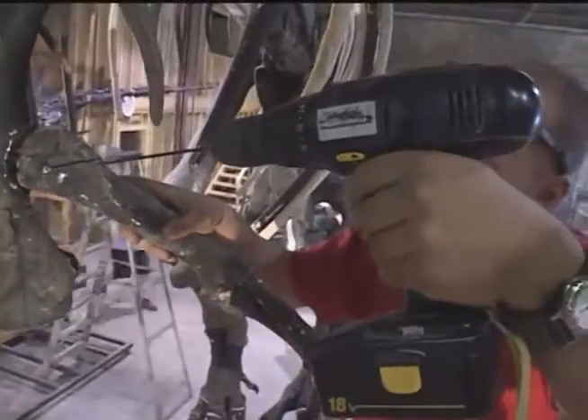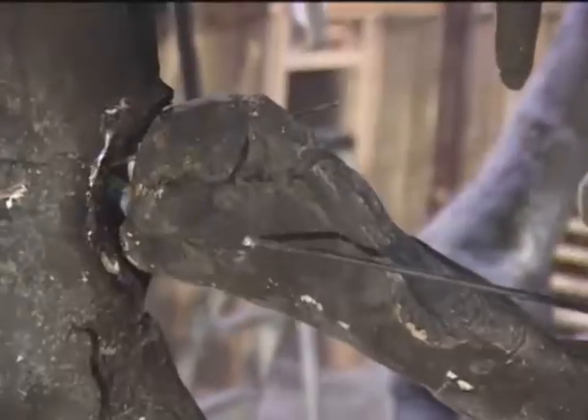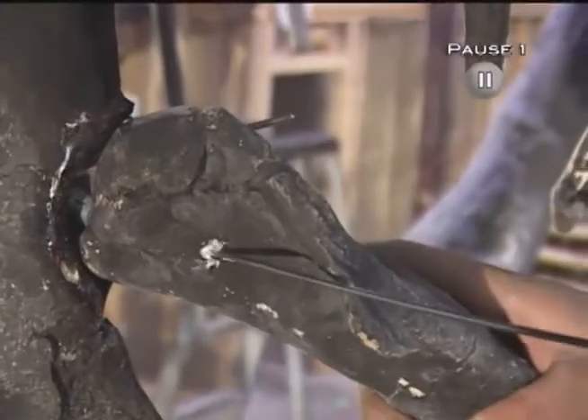These artificial bones are cheaper and lighter than actual fossils, and holes can be drilled into them so the skeletons can be assembled on a central supporting structure, thus making them more stable.